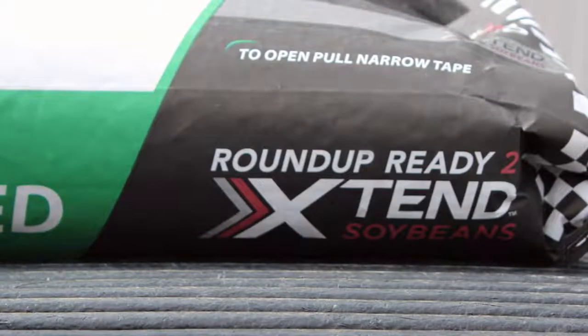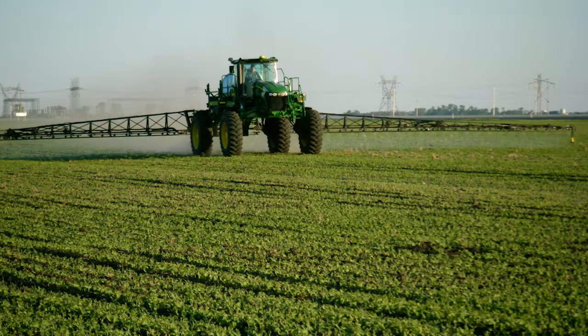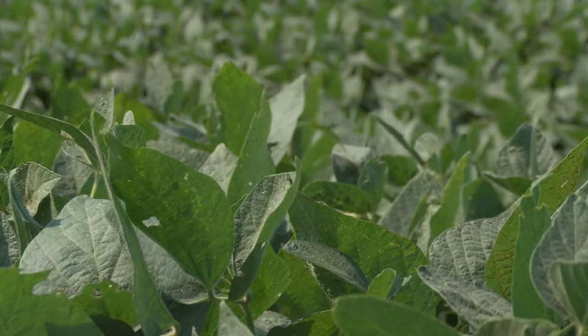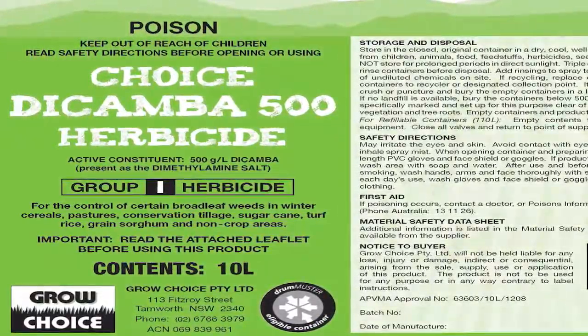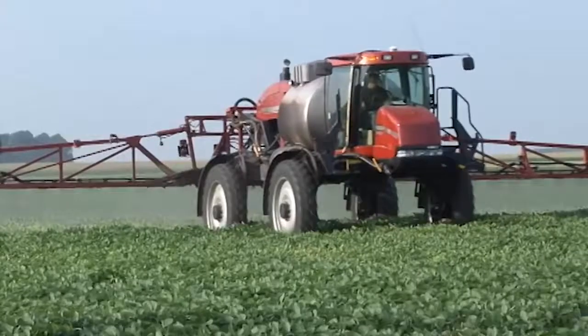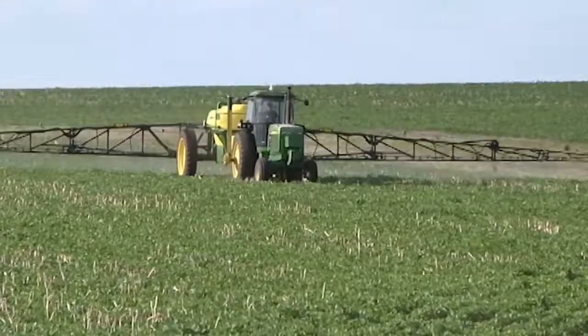Peterson predicts Xtend will gain a significant market share this year, but he warns against overusing this technology. If we move whole hog into the Xtend platform using dicamba, we'll have dicamba-glyphosate resistant weeds very quickly. But what this Xtend does is gives us another tool to use to manage that. For AgWeek TV, this is Mikkel Pates.